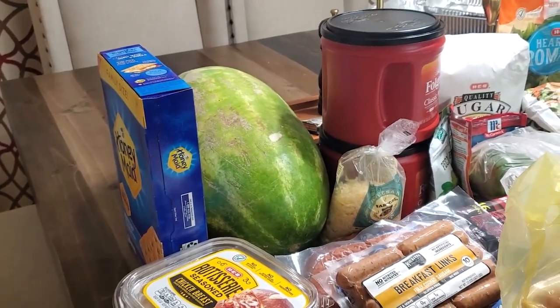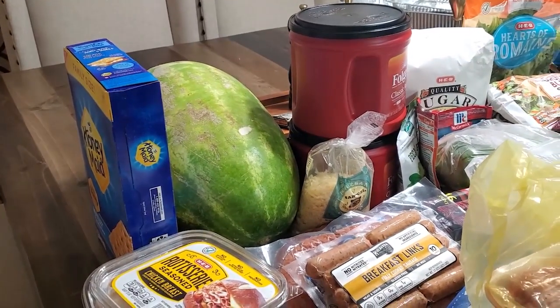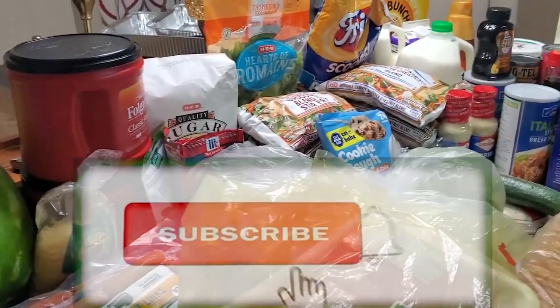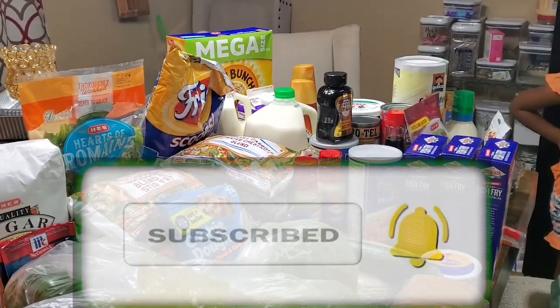What's up everybody, it is your girl Glenda and you are back with another episode of What You Cooking Glenda. If you would like to be part of the G Squad, all you have to do is click that subscribe button and make sure that you hit the notification bell so that you're updated every time we upload a new video.